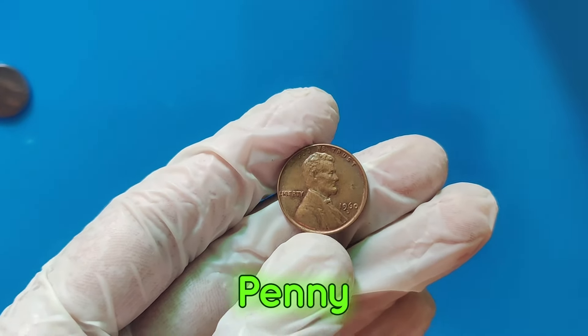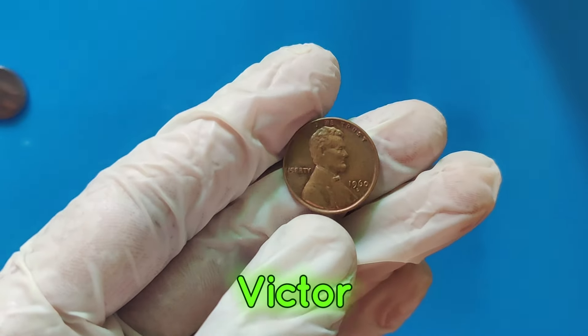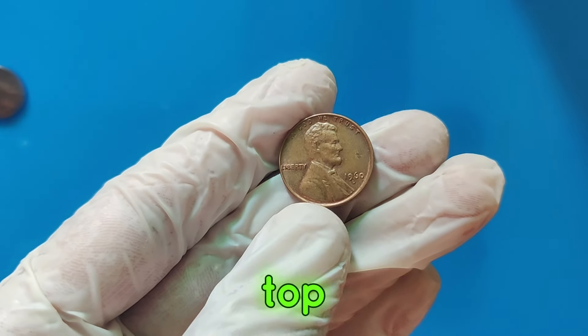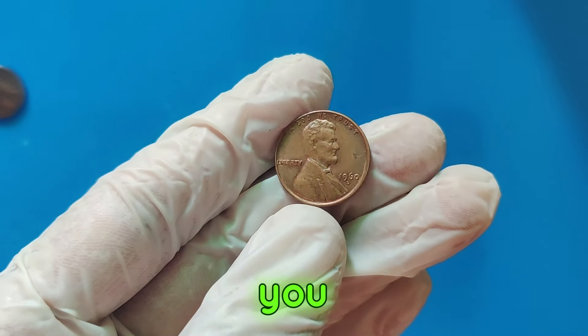Third, the 1909 SVDB Lincoln penny — the first year of the Lincoln cent, with the initials of the designer Victor David Brenner. In top condition, this coin can be worth several thousand dollars.